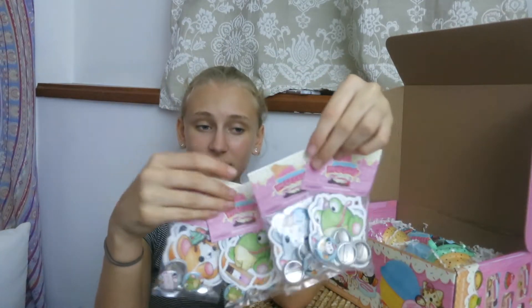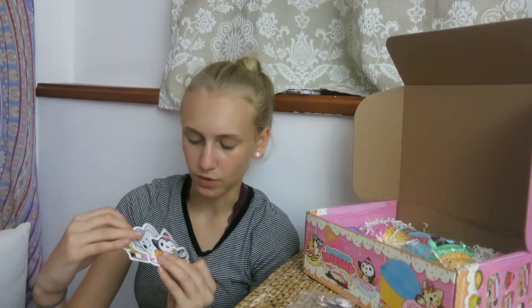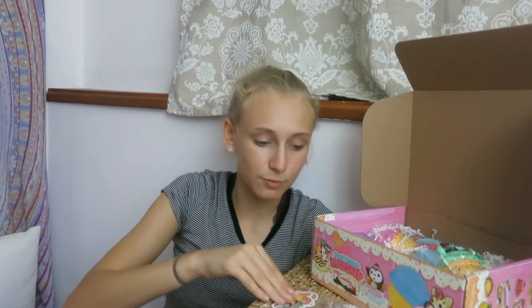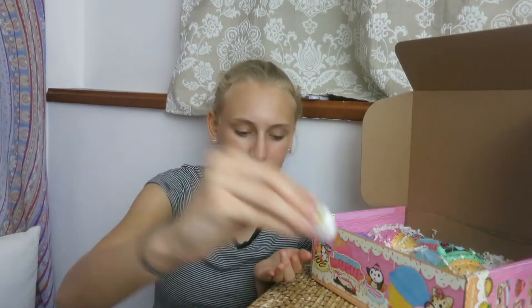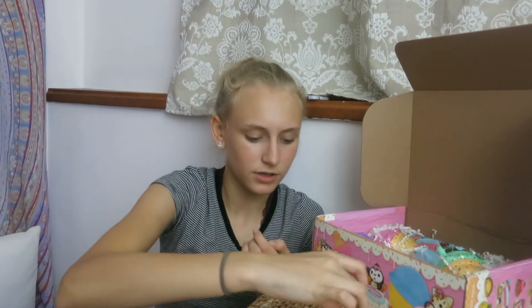We'll be giving away two of these bags. All you have to do is put hashtag Smushy Squad in the comments and you'll be entered in the giveaway. I'll open one up to show you the stickers and what you'll be getting — I think they might be different in each one. It comes with cute stickers: there's a Neapolitan ice cream, a mint chocolate chip, and a sundae. It also comes with five pins for your five besties — one with a bunch of characters, one with the frog, one with a little guy, one with the penguin, and one that says Smushy Squad. You can have your own little Smushy Squad at home.